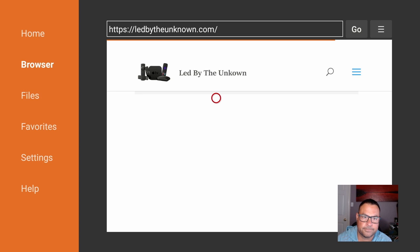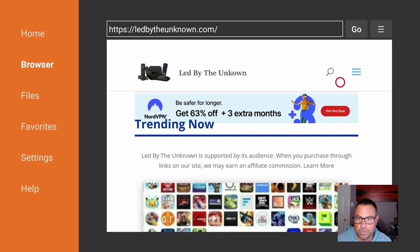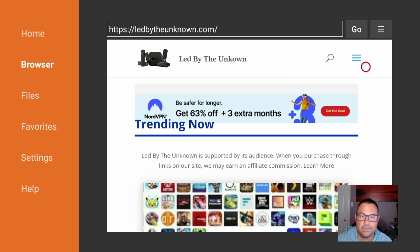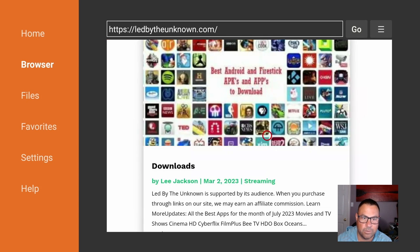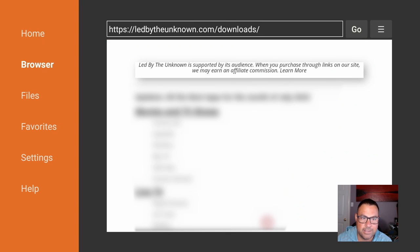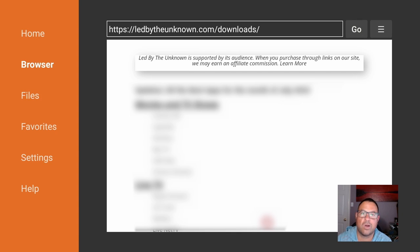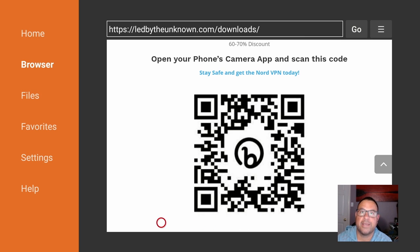Okay guys, now that we're here, we're going to go to our download page. If it's not right there, we can just come down to Downloads and click on it — now we're in the Downloads page. Updates — all the best apps for the month of July. This is constantly updated and gives us the best apps. Now please, like I said, get yourself a VPN — NordVPN. Get out your phone, since this is on your TV on your Fire Stick. Take a shot of the QR code and that will help you out severely.